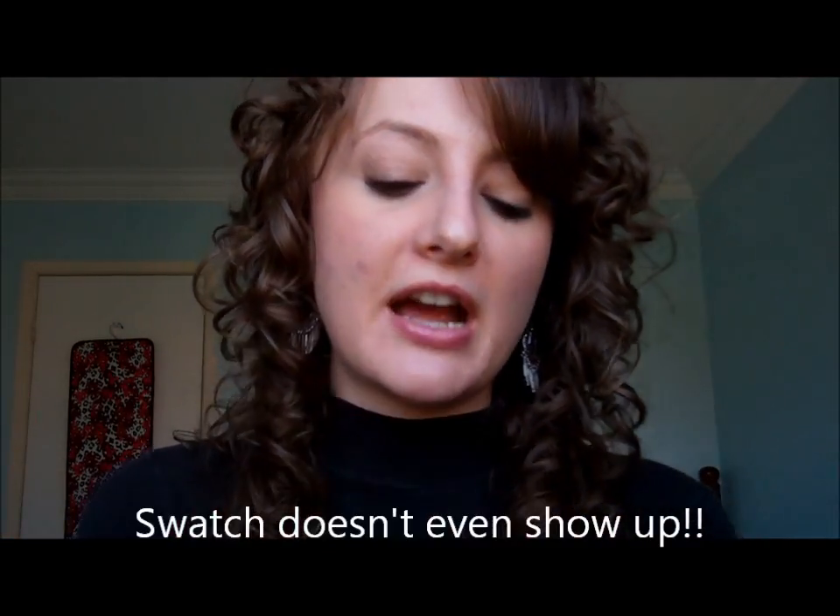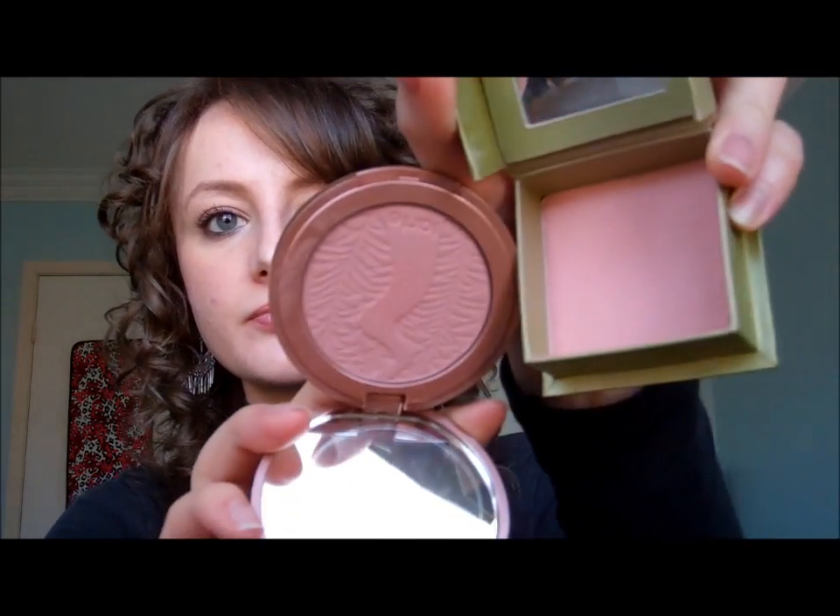Next, I picked up a new Tarte Amazonian blush because I do love it and I've been wanting a new one. The first one I have is in Tipsy, a really bright coral color. This new one is in Exposed, just a beautiful dusty rose pink. It's a really natural blushing color. It kind of reminds me of the Dandelion, although Dandelion is just a bit more pink — this one is just a bit more plummy. But they're both really natural, nice glowy blushes.